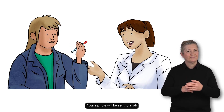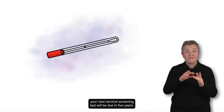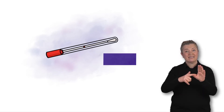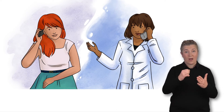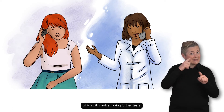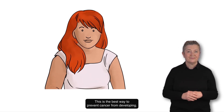Your sample will be sent to a lab so they can test it for HPV. If they don't find HPV, your next cervical screening test will be due in five years. If your test results show HPV, your healthcare provider will let you know. They'll ask you to come back to see them or a specialist, which will involve having further tests. This is the best way to prevent cancer from developing.